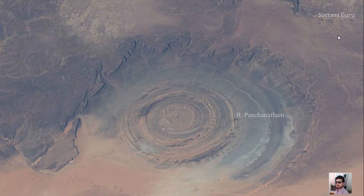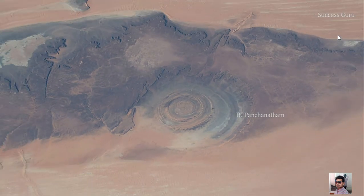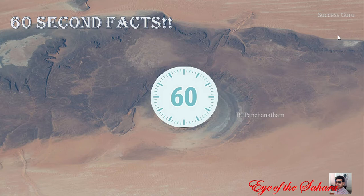Hey guys, do you know that the world's largest desert has an eye? Yeah, the world's largest desert, that is the Sahara, has an eye-like structure, which is actually found by the differential erosion of the wind. In our today's 60 seconds fact video, we are going to see some of the interesting facts about the Eye of Sahara.